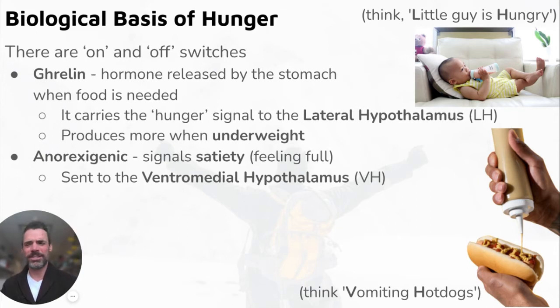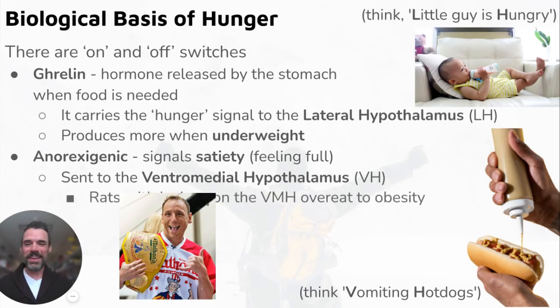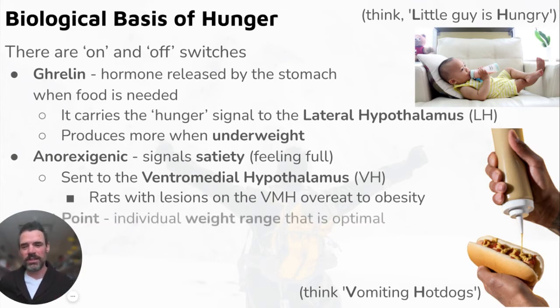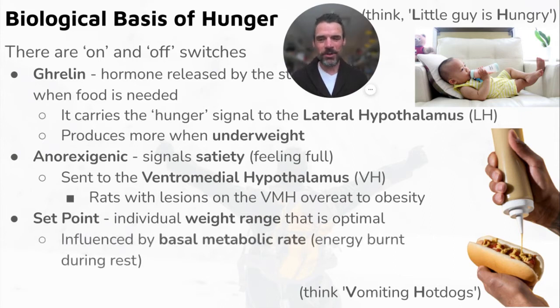Think about Joey Chestnut, the hot dog eating contest champion. Research has found that rats with lesions on their ventromedial hypothalamus tend to overeat all the way to obesity — they don't receive those signals of feeling full. The set point is our individual optimal weight range, and everybody has their own.